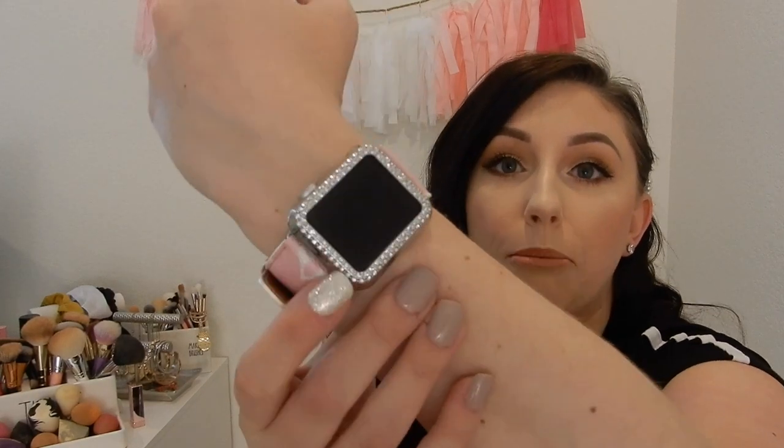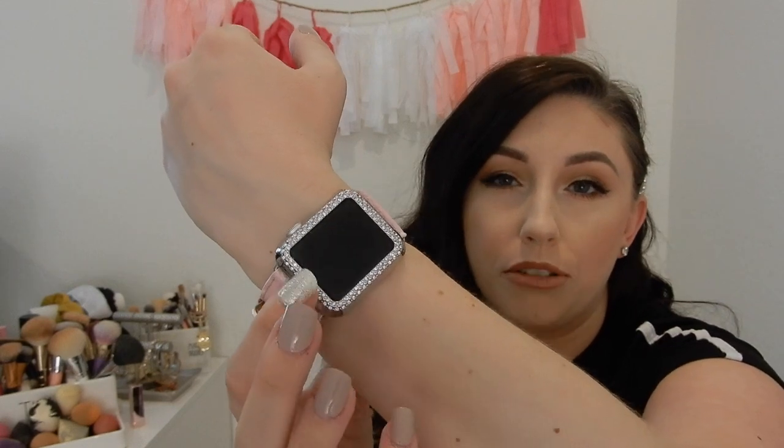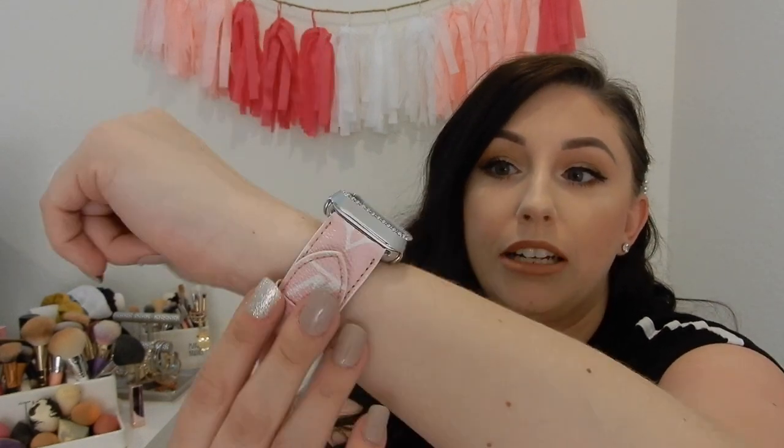Another Apple watch accessory is actually this little bumper. It is a rhinestone bumper that I got from Amazon — I believe it was like $10. It is so pretty. It catches the light really nicely and it just adds something else to the watch, because Apple watches — they're bulky, they're not super girly. So you've got to do what you can to make it a little bit cuter.